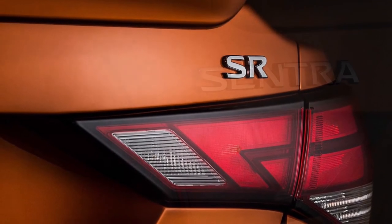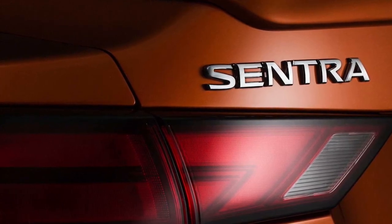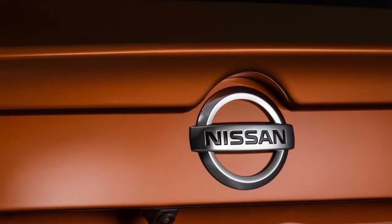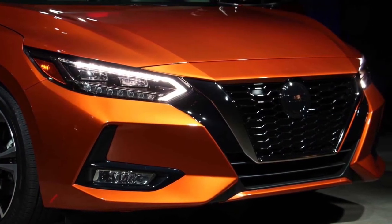The SR model, the sporty Sentra, sheds the standard 16-inch rims for larger 18-inch units and thicker 215/45R18 tires. It gets a darkened V-Motion grille, standard LED headlights, running lights, and fog lights, plus a sport cloth interior with orange accent stitching.